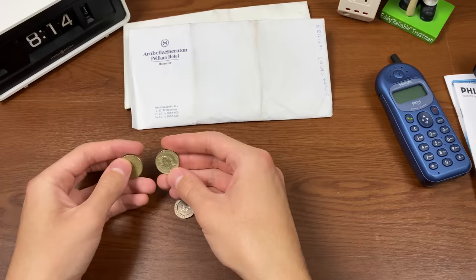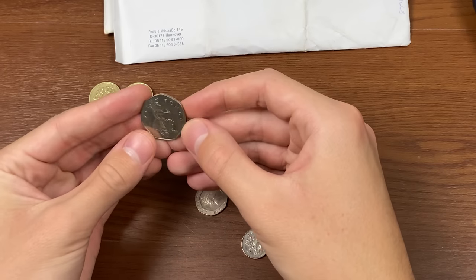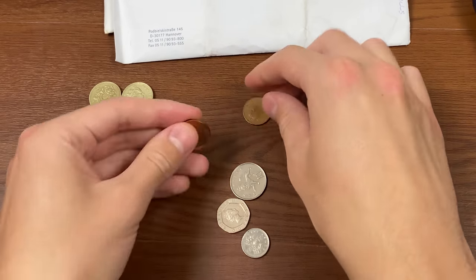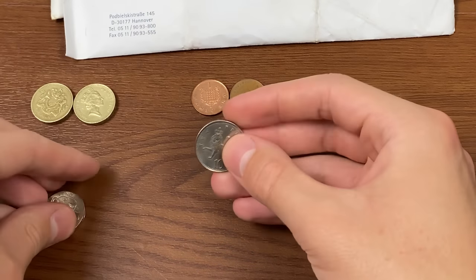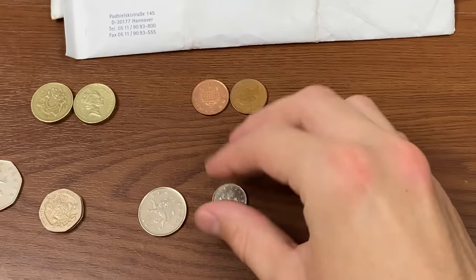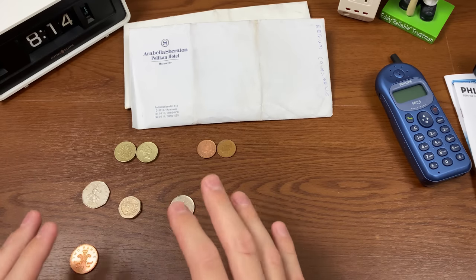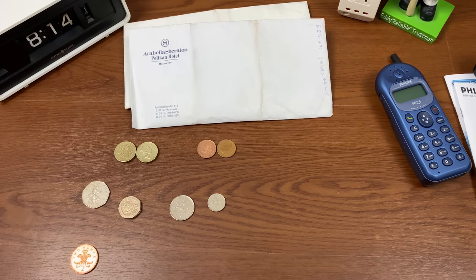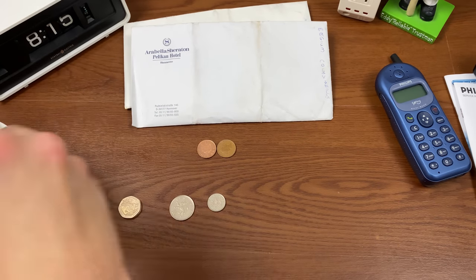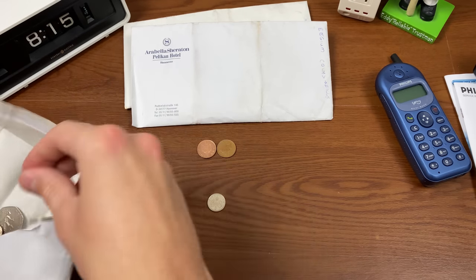We'll separate these out by denomination. We've got two pounds, one 50-pence coin, one 2-pence coin, two pennies, two 20-pence coins, one 10-pence coin, and a 5-pence coin. All in all, this is worth currently about 4 US dollars, which I'm certainly not going to exchange for 4 US dollars — I would rather keep the currency. I find this stuff rather fascinating. I have never been to the United Kingdom, I would love to go though, but I haven't had the opportunity yet.